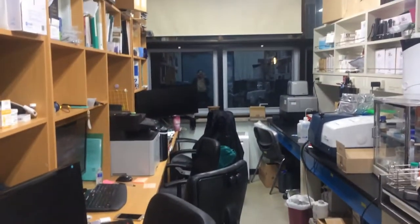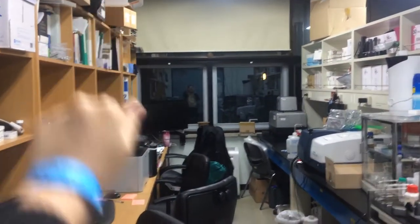It's night and I'm in the lab alone. I will show you around.